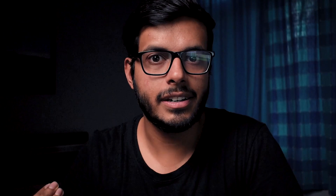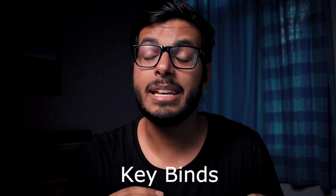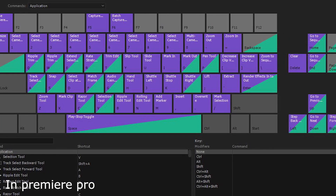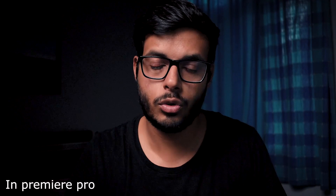As a video editor, keybinds are very important. Keybinds mean that you can assign a specific function to a key on your keyboard — like, you can assign cut to the C key, or fast forward to the F key. What I do is assign different functions to the left side of the keyboard, so my left hand always stays on the keys and my right hand always stays on the mouse. This is why my editing is very fast — one hand on the functions, one hand on the mouse.